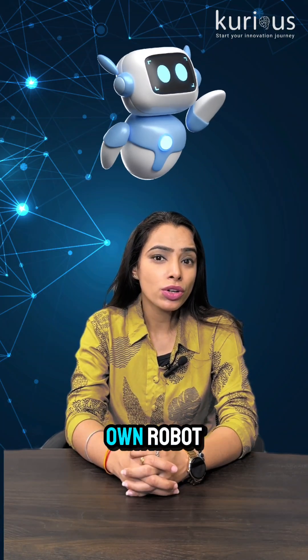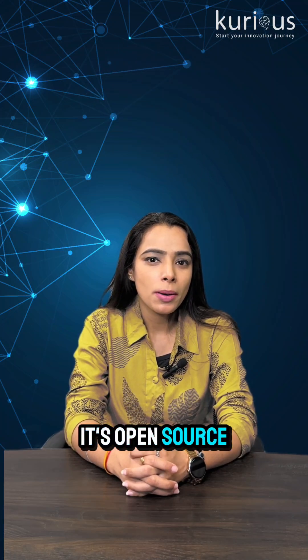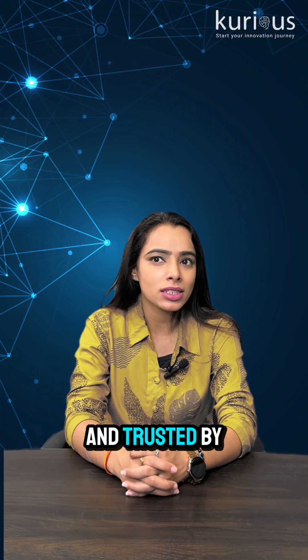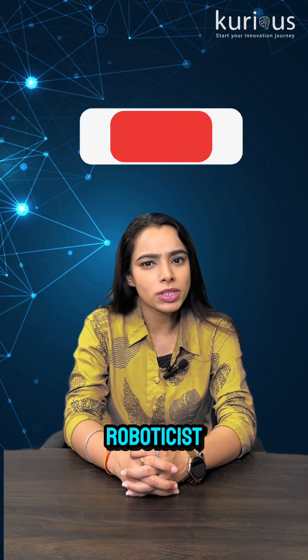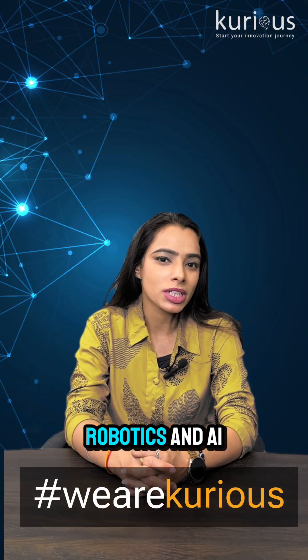If you dream of building your own robot, ROS is the perfect place to start. It's open source, backed by a global community, and trusted by the world's top robots. Follow Curious Learning Labs to dive deeper into the world of robotics and AI.